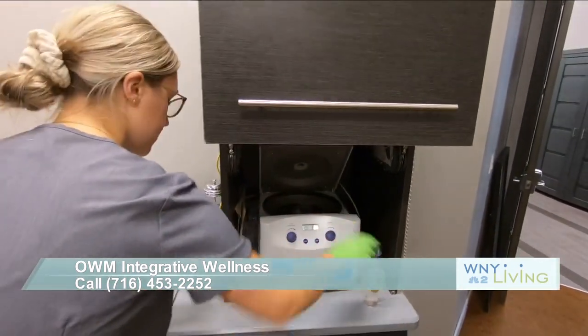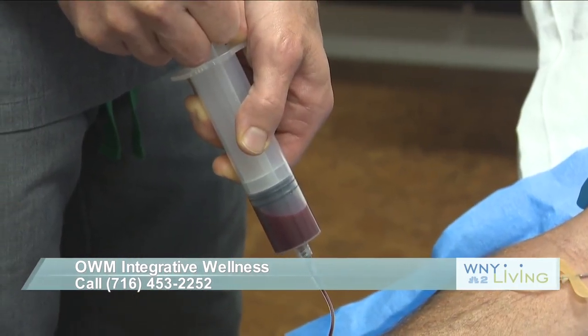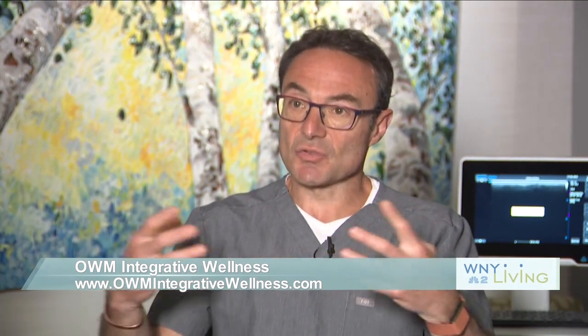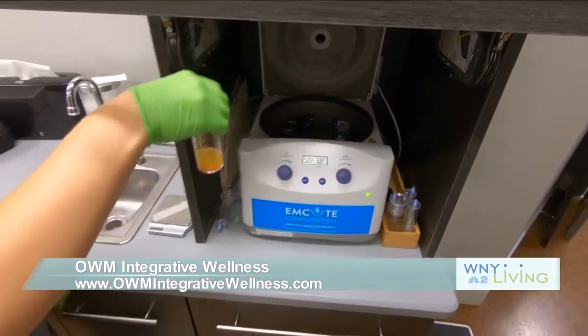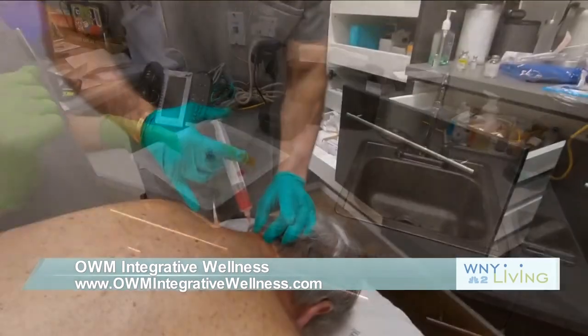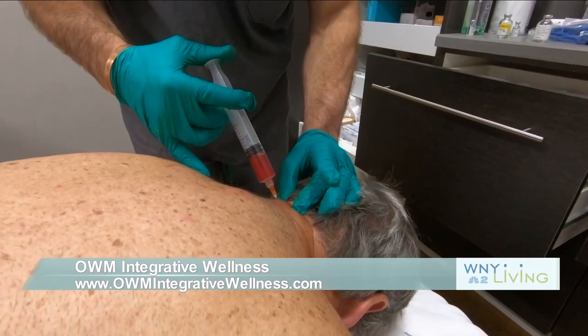Platelet-rich plasma is a component of our blood. The platelets carry our growth factors, and this is how we heal. So if someone falls and gets a bruise, there's blood with platelets in there healing that area. What you can do is actually take the blood out, extract the platelets, concentrate them through a special spinning process — usually the concentration is around 10 to 12 times — and then that's injected into the area of injury.